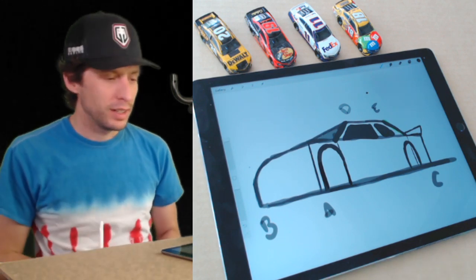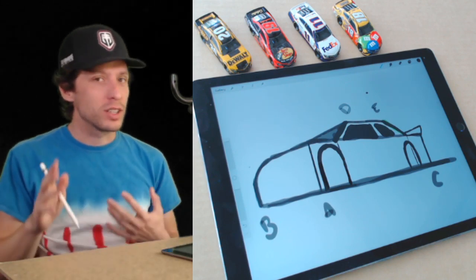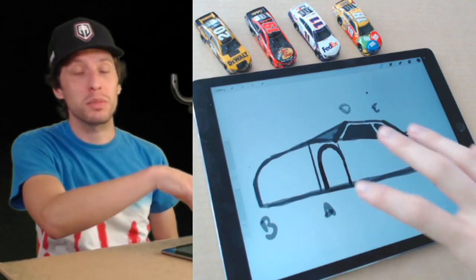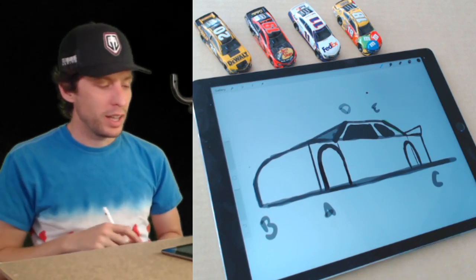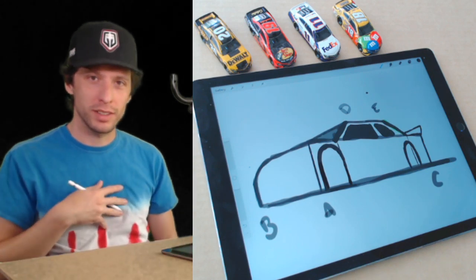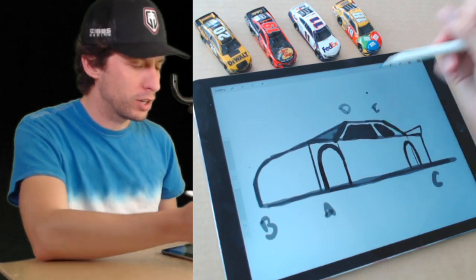Let's do the wheels. If you've been watching from the beginning, you know the wheels can be a little challenging. I'm going to go through it quickly here — I encourage you to go back and watch some of our wheel lessons if you need to. You can leave them blank for now and go back. But I'm going to draw mine — try it if you want to, or stop and go back.